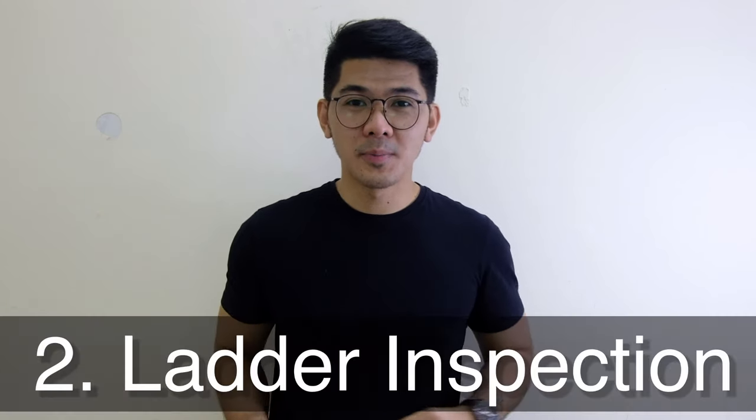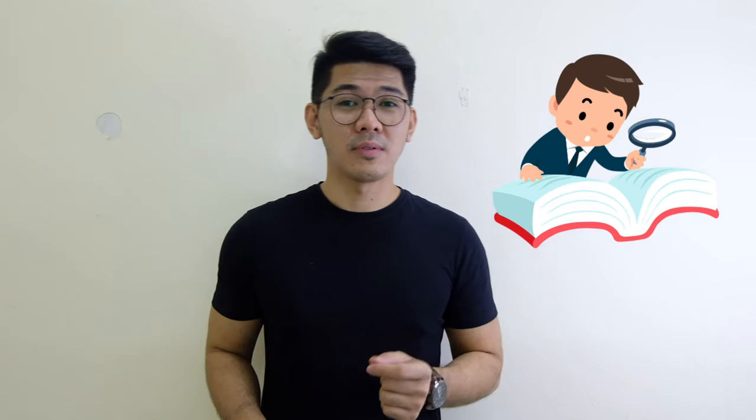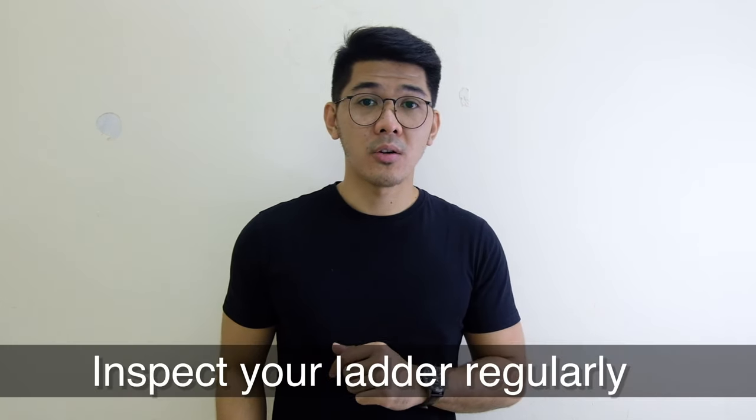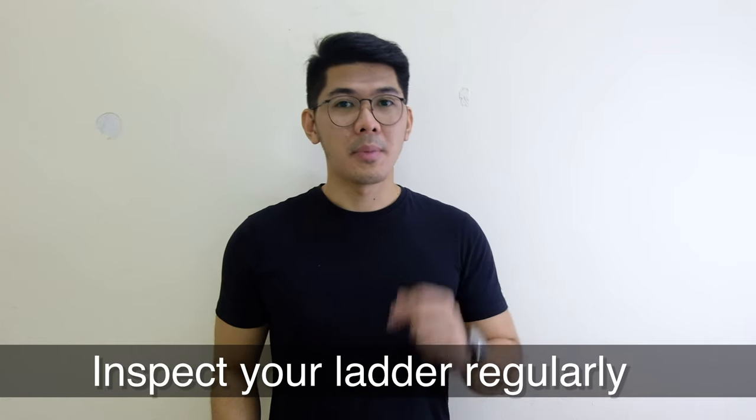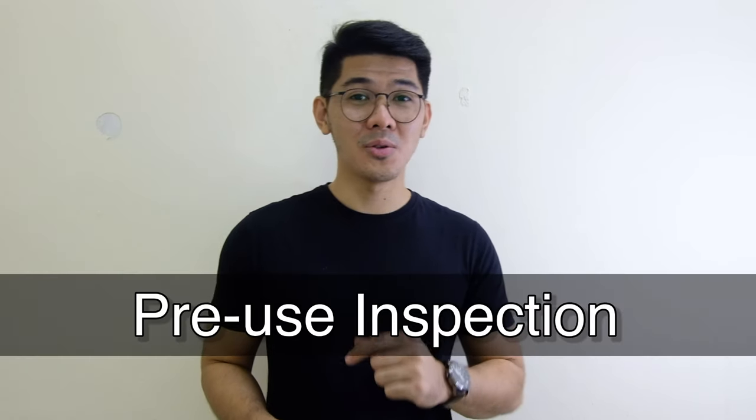The second is ladder inspection. Inspection is very important in the prevention of ladder-related injuries but sometimes it's being neglected. Ensure you inspect your ladder regularly. The best practice on inspection of the ladder is to inspect it before and after use, sometimes called a pre-use inspection. You may download some ladder inspection techniques using the link in the description below.